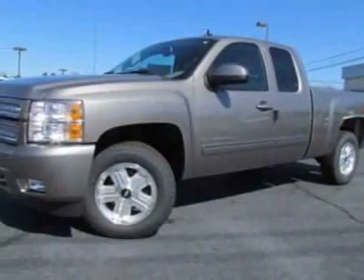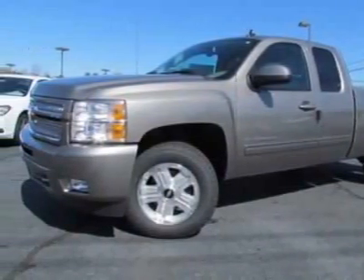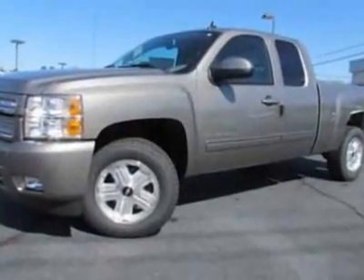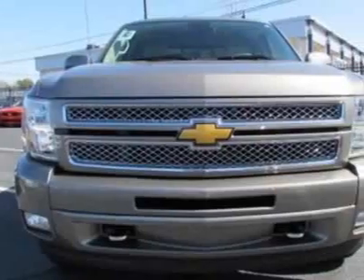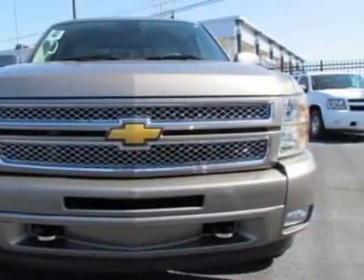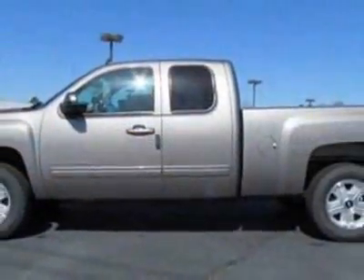Check out this new 2012 Chevrolet Silverado 1500. For your protection, this vehicle has a full factory warranty. This vehicle gets an estimated 15 miles per gallon in the city and an estimated 21 on the highway.